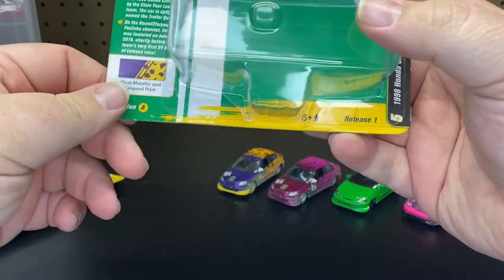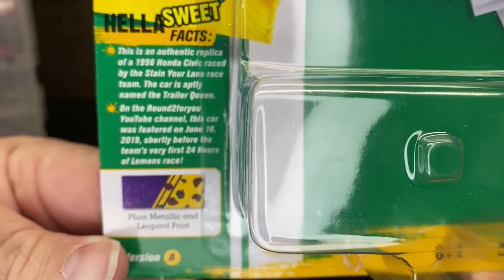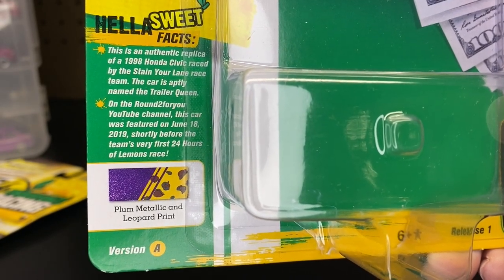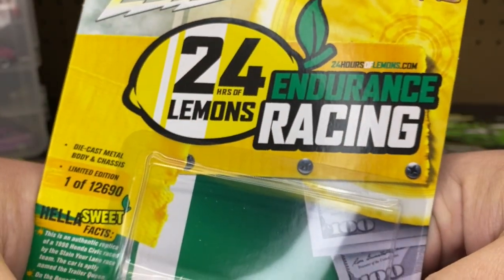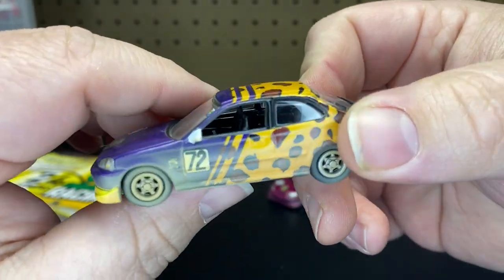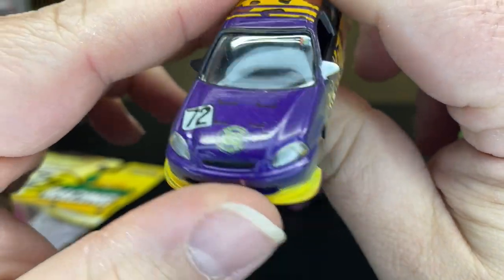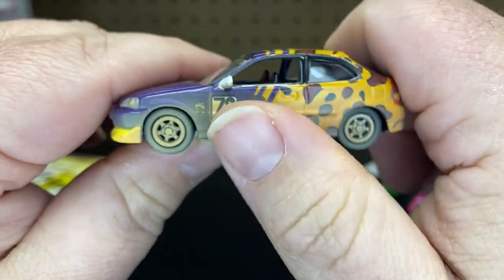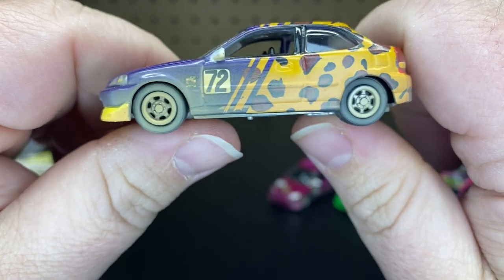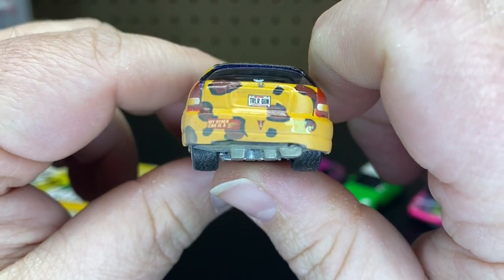We're going to start with the 24-Hour Lemon. So this is version A, which says it's plum metallic and leopard print. If you guys want to pause that and read there, there's some cool facts. Release one, all that good stuff. So that would be this one here — plum metallic and leopard print. The casting is the same; they're just going with what they do for the graphics. It feels like it's oversprayed, but they do that because it's got like this dirt from racing. Pretty cool. These I found on eBay, but I know a lot of the mom and pops sell this.